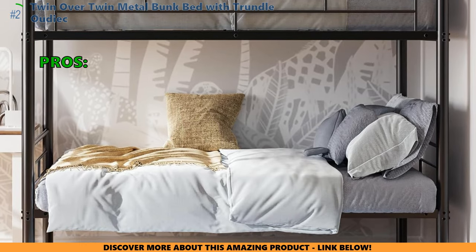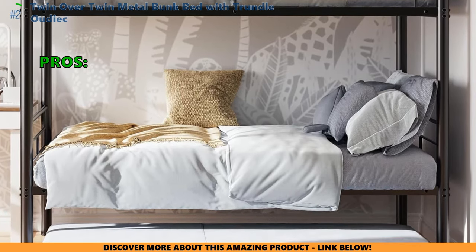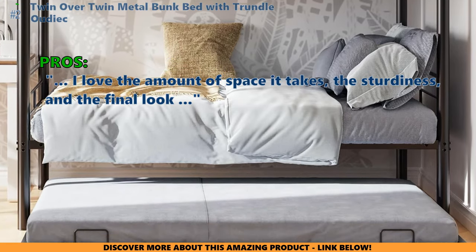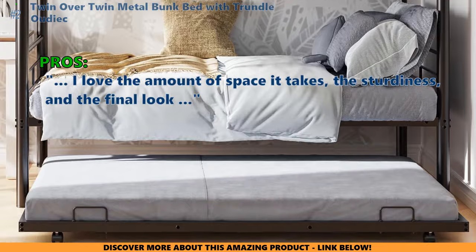Here are the top things customers who bought the Twin Over Twin Metal Bunk Bed with Trundle are saying they like about it: they love the amount of space it takes, the sturdiness, and the final look. Good bed for the price.